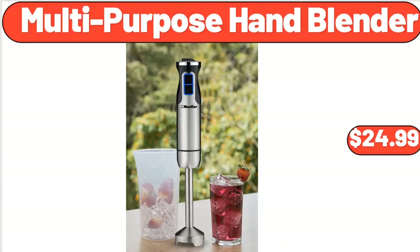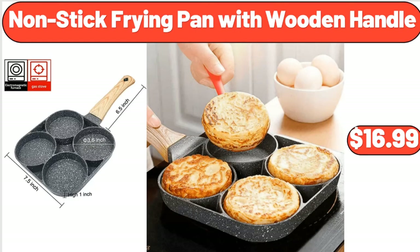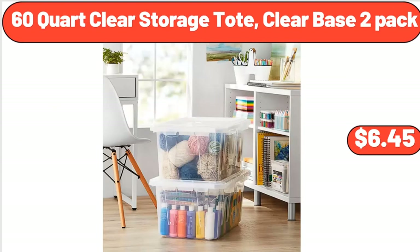Multi-Purpose Hand Blender, $24.99. Stainless Steel Mixing Bowl Set of 6, $22.35. Nonstick Frying Pan with Wooden Handle, $16.99. 60-Quart Clear Storage Tote, Clear Base 2-Pack, $12.45.